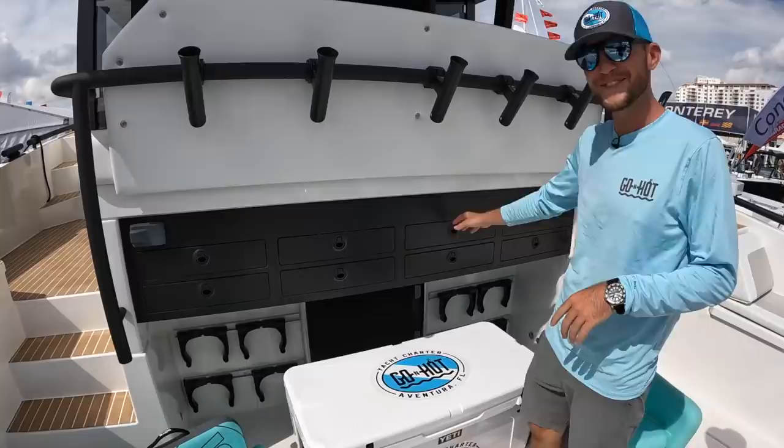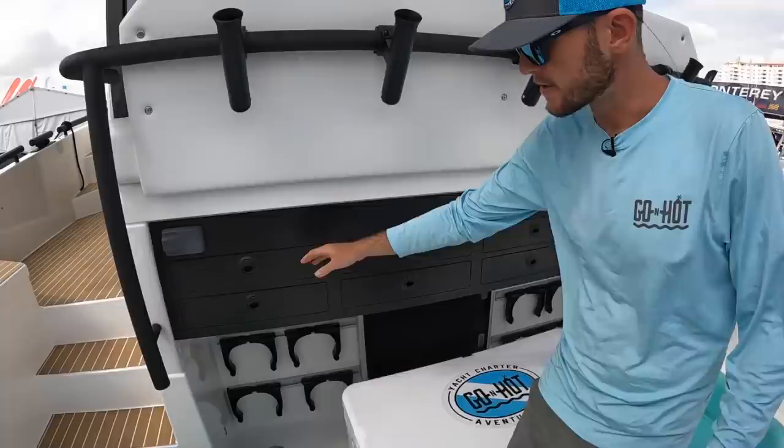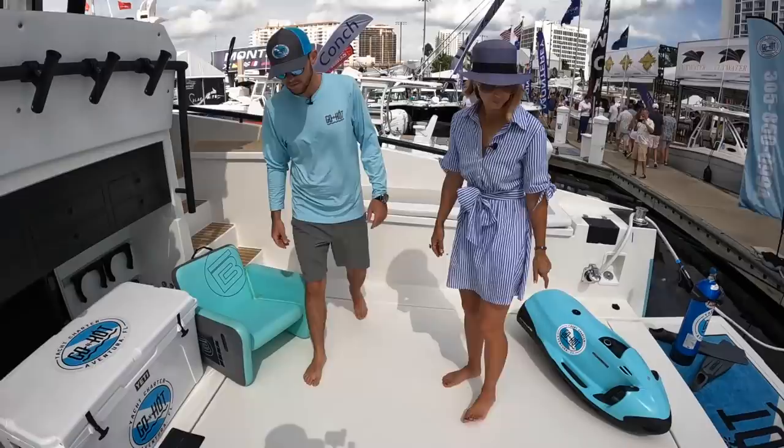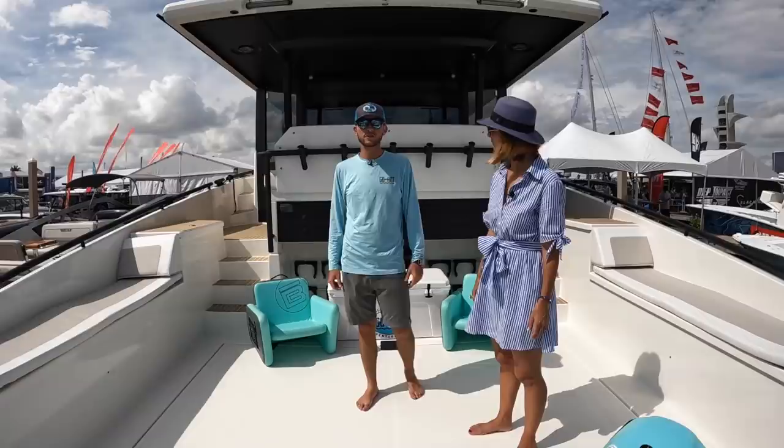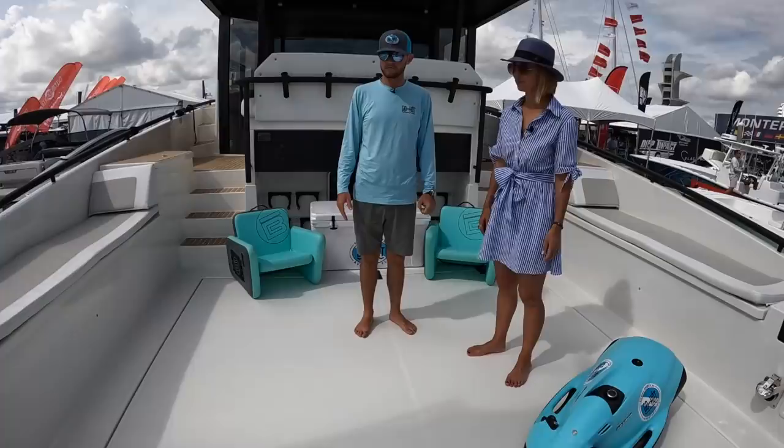We usually keep fishing tackle in here, and small dive stuff like O-rings and little replacement parts. Underneath us here is our engine hatch, which is powered by electronic actuators. We got tired of crawling around in engine room spaces trying to reach strainers and parts. The hatch comes up to almost a 90-degree angle and allows you to really work in the engine room, making service a lot easier.